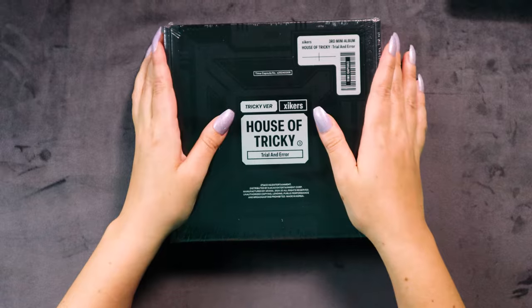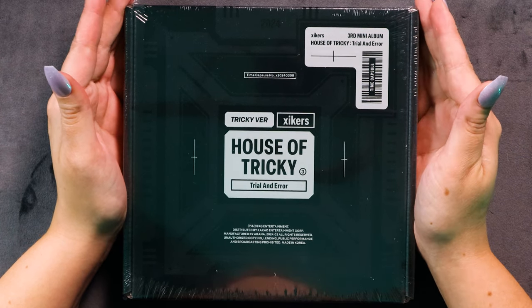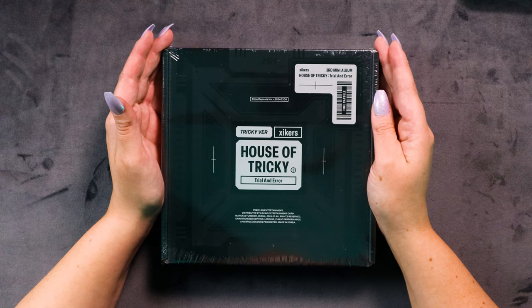I did wash my hands before this, but this matte black gets oily really easily. Tricky version — this is the one Josh wanted to leave until second because he thinks it's going to be better. Let's see if it is. Looks pretty similar — well, looks exactly the same as the silver one but just black. Tricky version, Zyckers, House of Tricky: Trial and Error, three, time capsule number, lots of words.